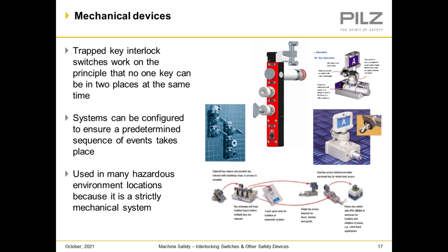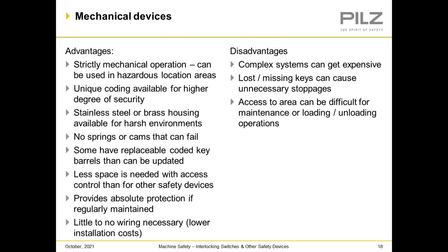Mechanical devices such as trap key interlocking switches work on the principle that no one key can be in two places at the same time. The system can be configured to ensure a predetermined sequence of events takes place — which key goes where and when. They are used in many hazardous environment locations because it is a strictly mechanical system. Advantages: strictly mechanical operation, can be used in hazardous locations, can be uniquely coded, made of stainless steel or brass housing, no springs or cams that can fail, replaceable coded key barrels, less space needed, and provide absolute protection if regularly maintained, with little to no wiring necessary. Disadvantages: complex systems can get expensive, you can lose keys, and access can be difficult for maintenance or loading and unloading operations.